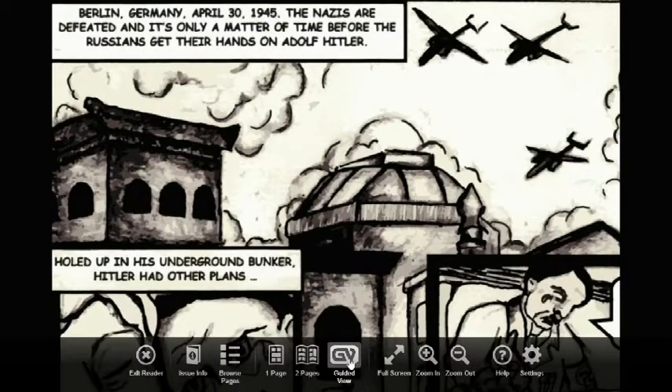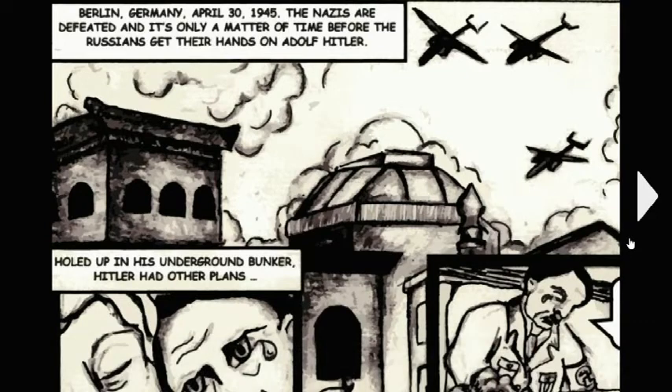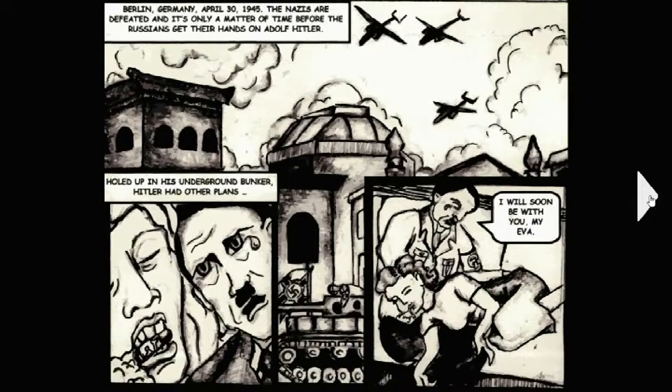Then you get to the first page and you see the full page, but you can switch it over to guided view. You go down here, click guided view, and you can read the whole comic panel by panel, which is really neat. Berlin, Germany, April 30th, 1945 — the Nazis are defeated and it's only a matter of time before the Russians get their hands on Adolf Hitler.